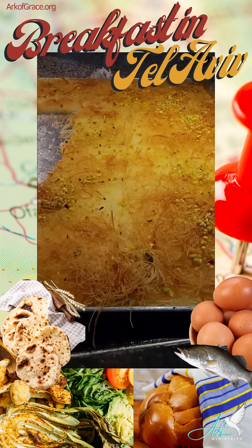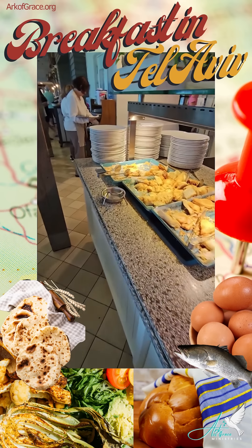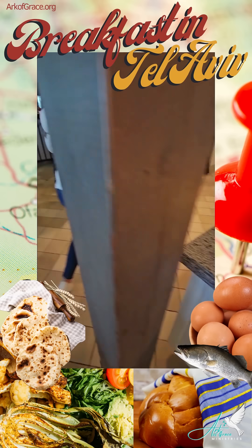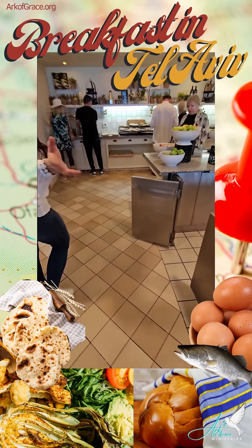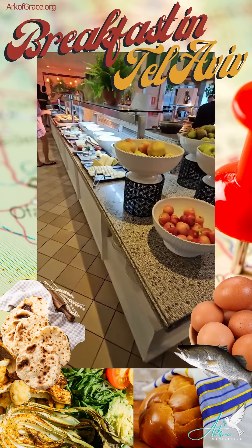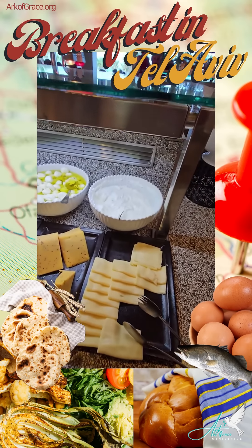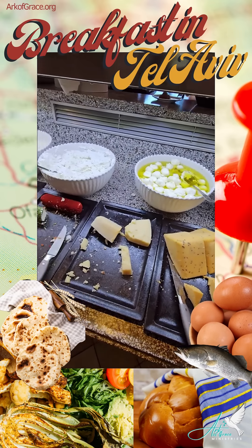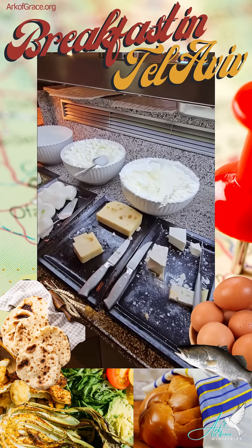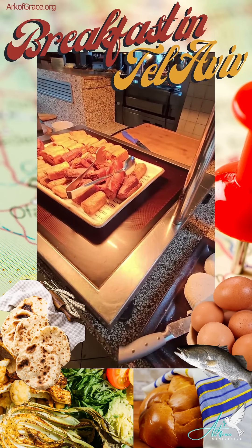Going around the spread, there's lots of fruit. And then look — fresh mozzarella, all sorts of cheeses, which I love. Fresh mozzarella — I'm part Italian, so that's just right up my alley.